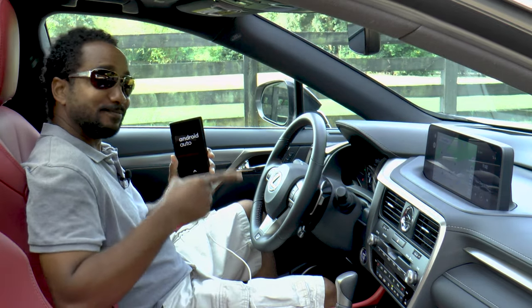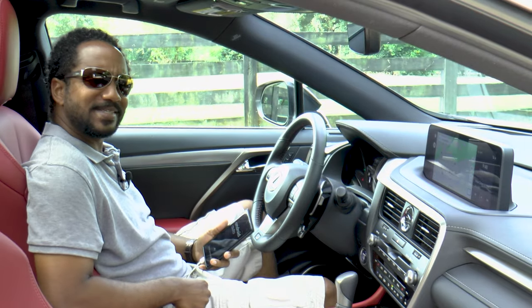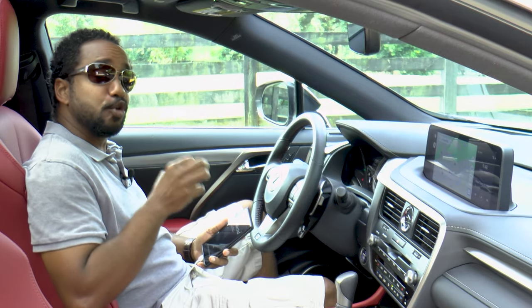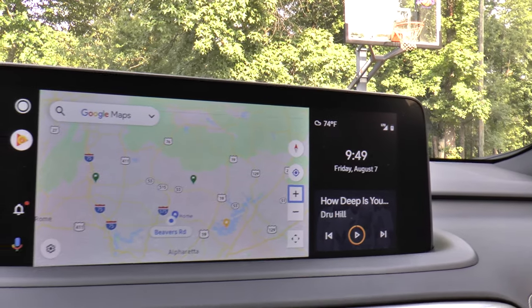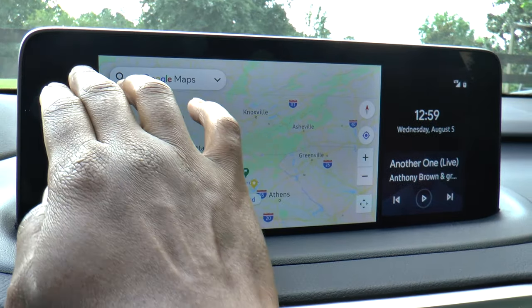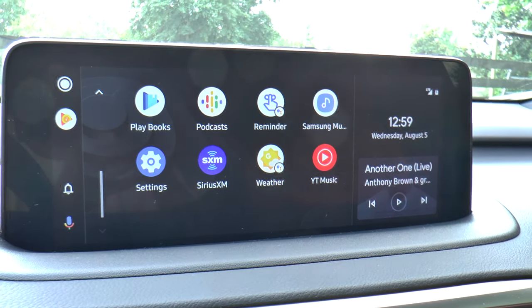It finally has it — Android Auto! I'm Chris from Auto Academics and today we're going to take a look at the refreshed 2020 Lexus RX 450h F Sport. I realize this shouldn't be a big deal, but in 2020 if you don't have Apple CarPlay and Android Auto standard, it is — especially for a luxury company.